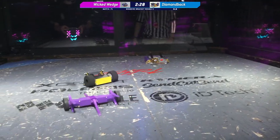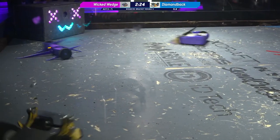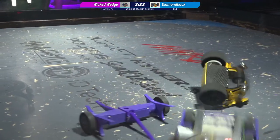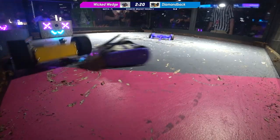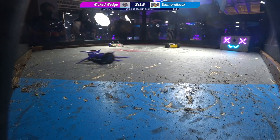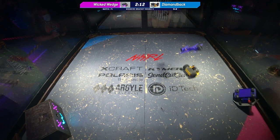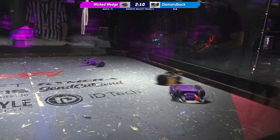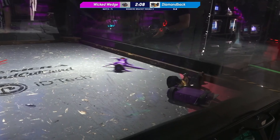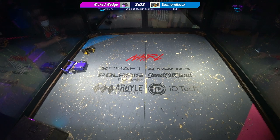Diamondback, in some ways, is an homage to Copperhead on BattleBots. You can see a very similar wedge configuration, plus those teeny-tiny little wings that come out of the side of their wedge, which I absolutely love. It's a great design aesthetic, and it does really help push bots that run into your side corners away from you. Good protection for what is normally kind of a weak spot — those corners of the bot.